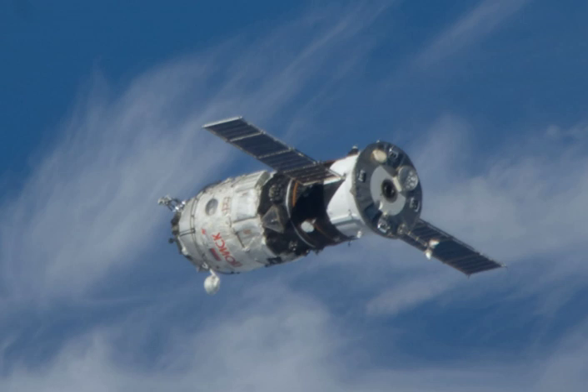Progress MMIM-2, originally designated Progress MS02, was a modified Progress M spacecraft used to deliver the Poisk module to the International Space Station. It was based on the Progress M11F615A55 spacecraft, with the pressurized cargo module removed to accommodate Poisk, and had the serial number 302. It was similar to the Progress MS01 spacecraft which was used to deliver the Pirs module to the station in 2001.